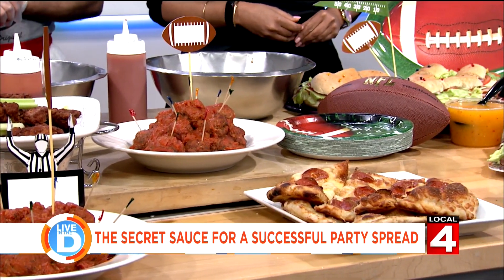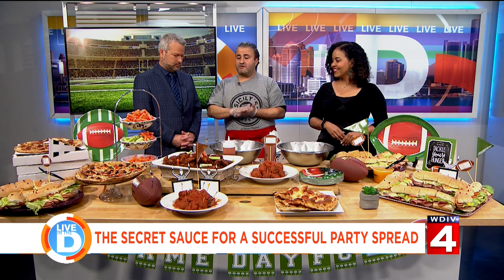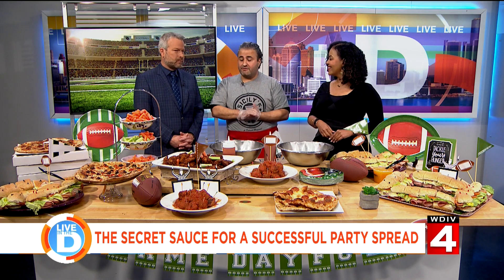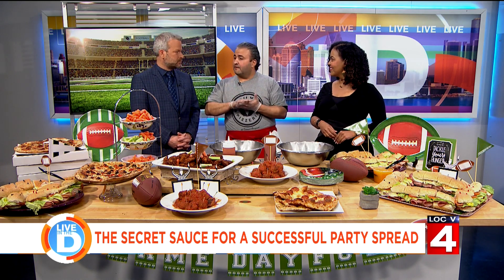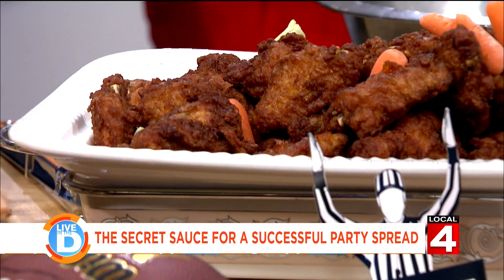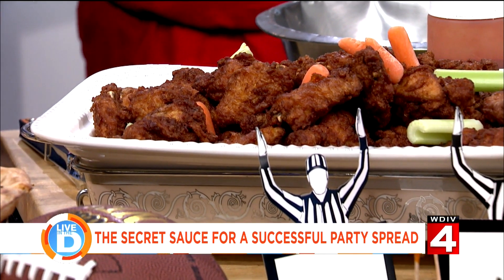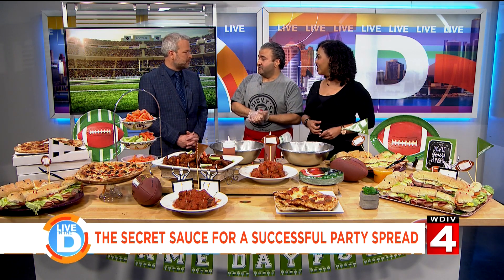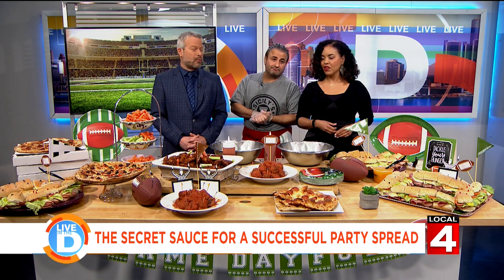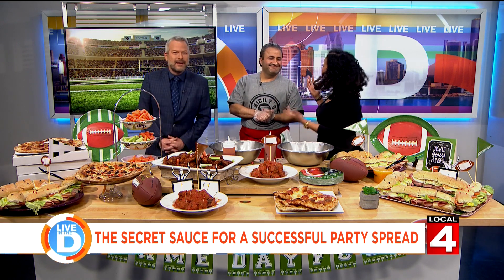Where can somebody learn more about Sicily's Pizza? We are at SicilysDetroit.com. We're located on Vernor and 25th in Mexican Town. We've been there for 30 years — 30 short years. All our food is homemade, locally sourced as much as possible — local bakeries, local meats. Ali, thanks again for bringing this all in. Thank you for having me. It was great. Do you like the Chiefs or the Niners? I'm going to call the Niners, by two scores. Congratulations on 30 years!